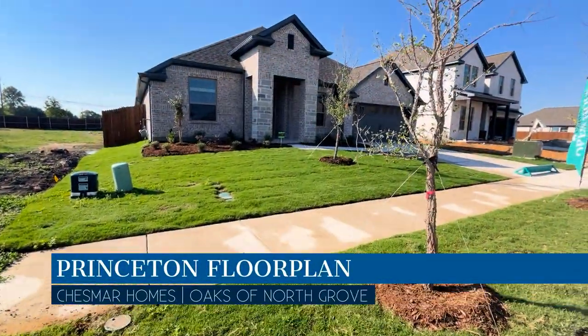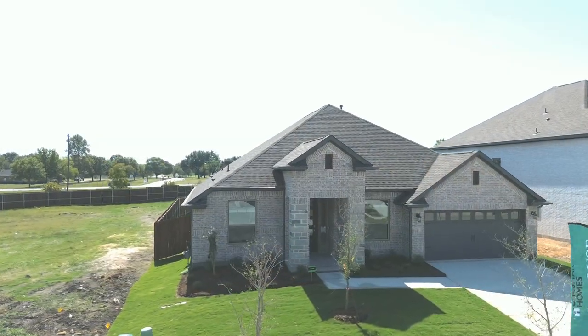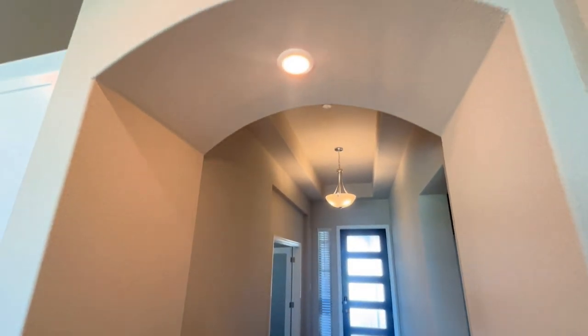The first one we're going to take a look at is right behind me at 702 Majestic Oak Lane, and this is the Princeton floor plan — the same floor plan as their model home here in the neighborhood. Just inside, you've got a really nice entryway with recessed ceilings up top. In the model they've got a little woodworking up top; some of that is extra and dresses it up, but it's something you could do aftermarket if you were to buy it.